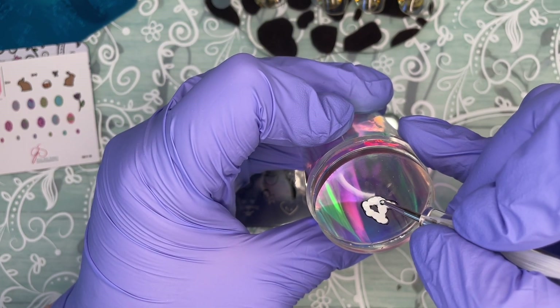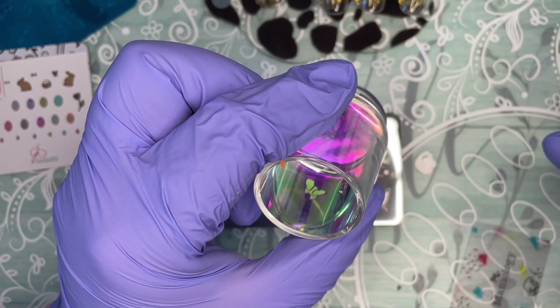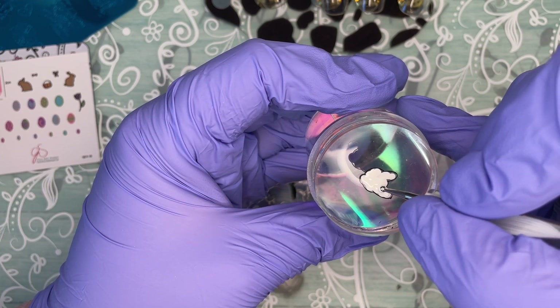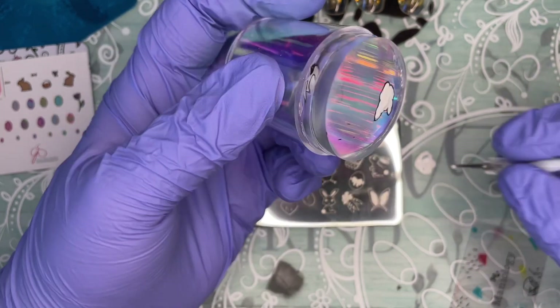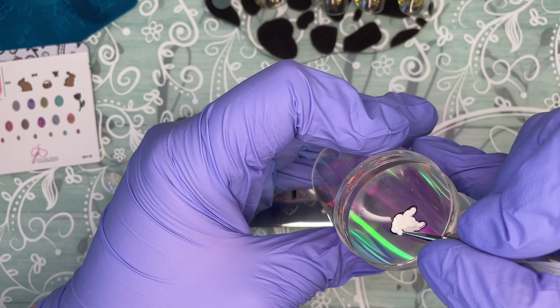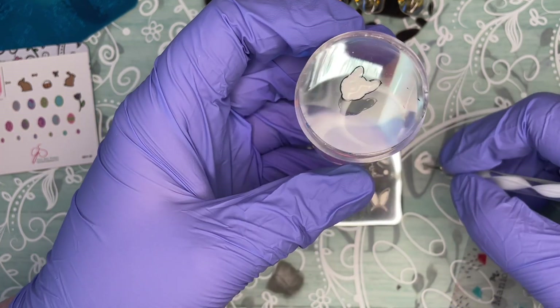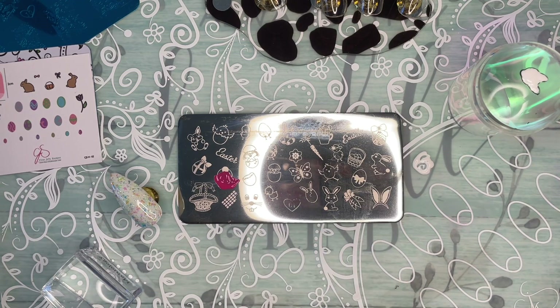I stamp on a sticky base because I've heard people use matte top coat, but top coats don't have a base and even matte ones don't let the stamp stick well. I don't know how people do it — they must have magic fingers. I do it with a sticky base, so what you won't see is that I put a base coat down and cure it over the top coat after buffing.